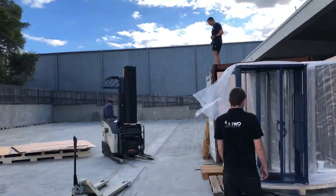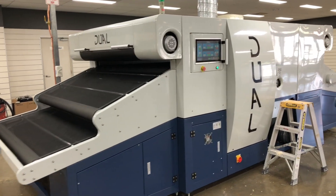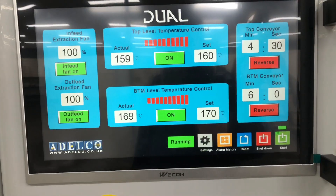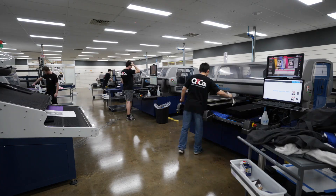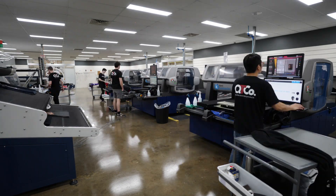We also installed an Adelco dual dryer. This features two separate tunnels with independent speed and temperature controls, giving the Queensland T-shirt company a huge increase in flexibility when processing different media. The two belts are each 1800mm wide, so three shirts can fit side by side on each belt, providing a huge throughput capacity all contained in a very small footprint.